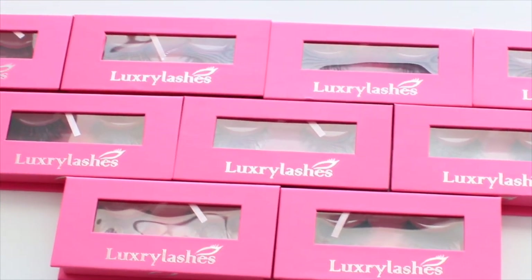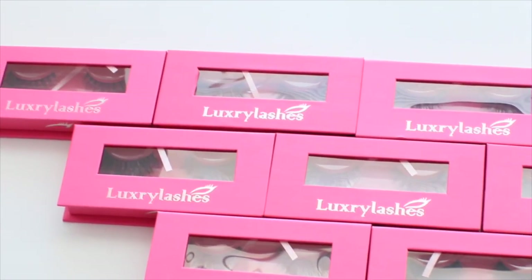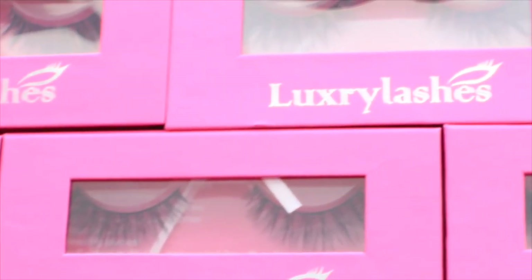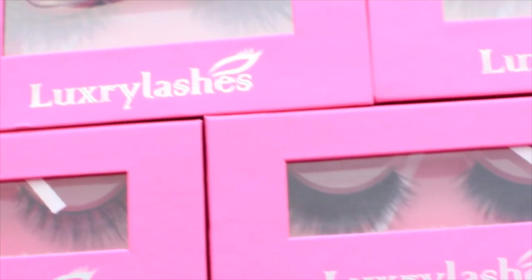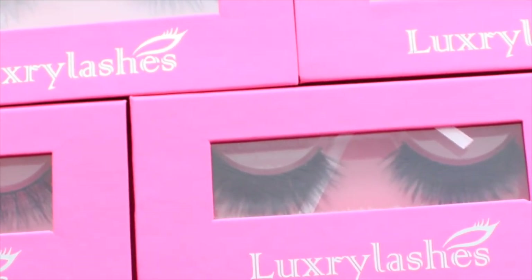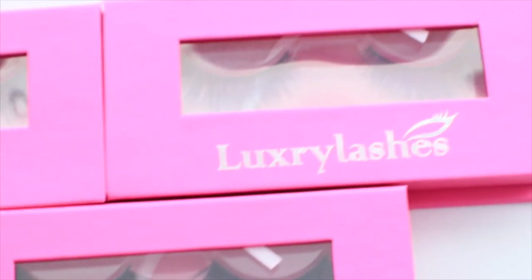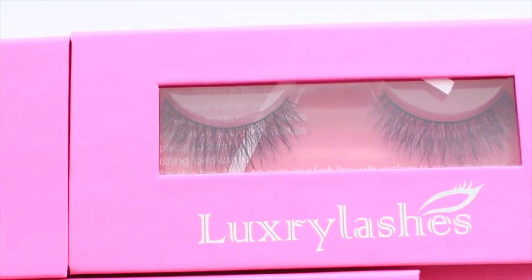I was so excited when I got these in the mail because the packaging was so girly and so chic — it was love at first sight, and I'm not even being dramatic. If you follow me on Snapchat, you've already seen my first impression when I first opened them. If you don't follow me, my Snapchat is at Sophia Banks.